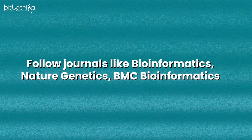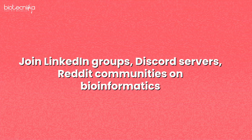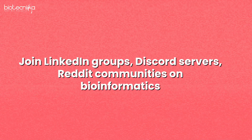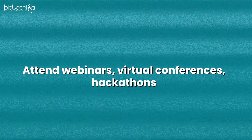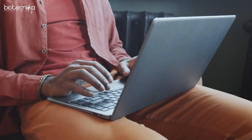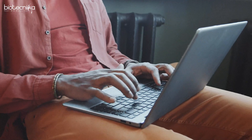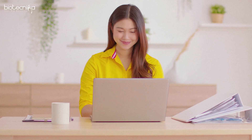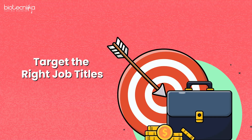Show your updated CV everywhere — network and showcase yourself. Attend conferences, meet people, and follow journals such as Bioinformatics, Nature Genetics, and BMC Bioinformatics. Join LinkedIn groups, Discord servers, and Reddit communities on bioinformatics. Attend webinars, virtual conferences, and hackathons. Engage with companies in bioinformatics, apply online as soon as you see any opportunity, and comment thoughtfully — that will attract recruiters.